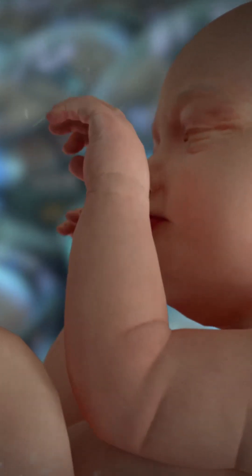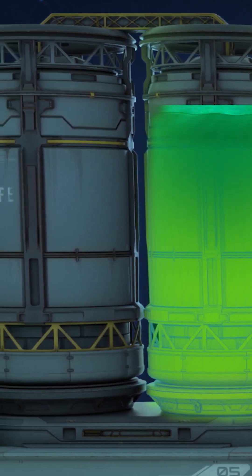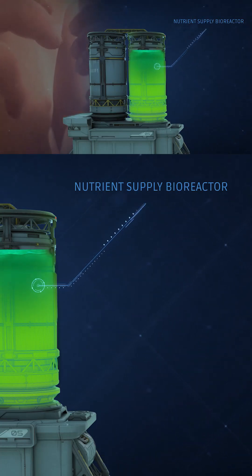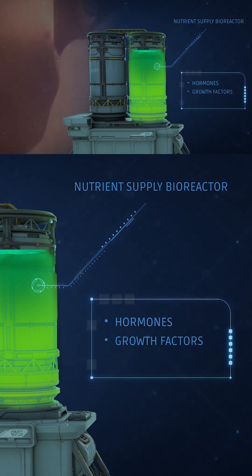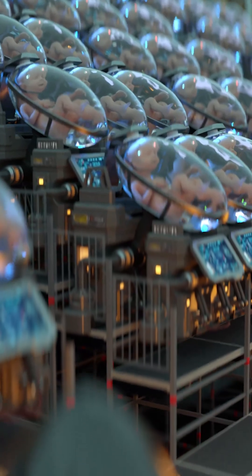With Ectolife, your baby will receive the best nutrients that can support their growth. Each group of pods is connected to two central bioreactors. The first bioreactor contains nutrients and oxygen, which are supplied to your baby through an artificial umbilical cord. This bioreactor also contains a liquid solution that serves as the amniotic fluid surrounding babies in the mother's uterus — rich in vital hormones, growth factors, and antibodies that sustain your baby's growth and development. Thanks to a system controlled by artificial intelligence, each baby receives custom nutrients tailored to their needs.